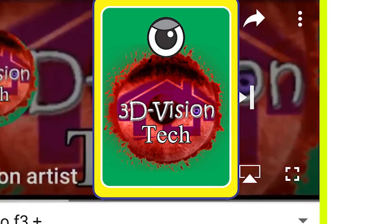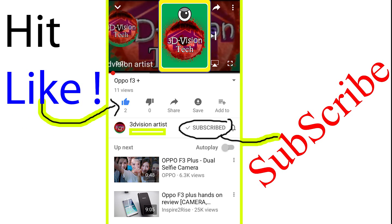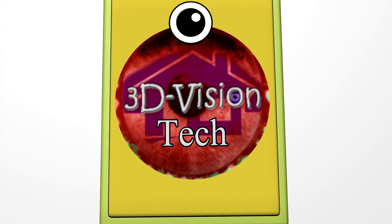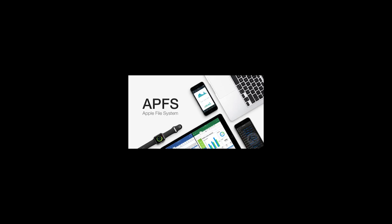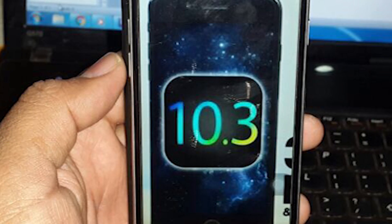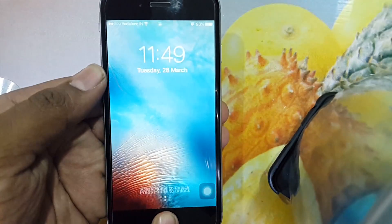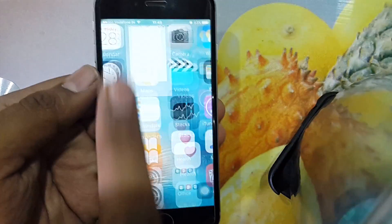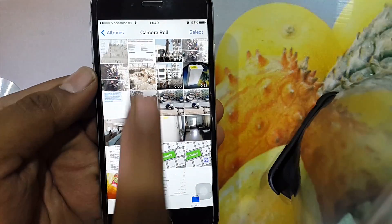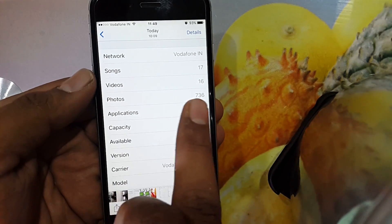Hello and welcome guys, this is Rahul and you're watching 3D Vision Tech. Today we are going to compare storage settings on APFS, Apple's new file storage system. First, we will check how much space you have saved in iOS 10.2.1 — I have already saved a screenshot before updating to iOS 10.3.